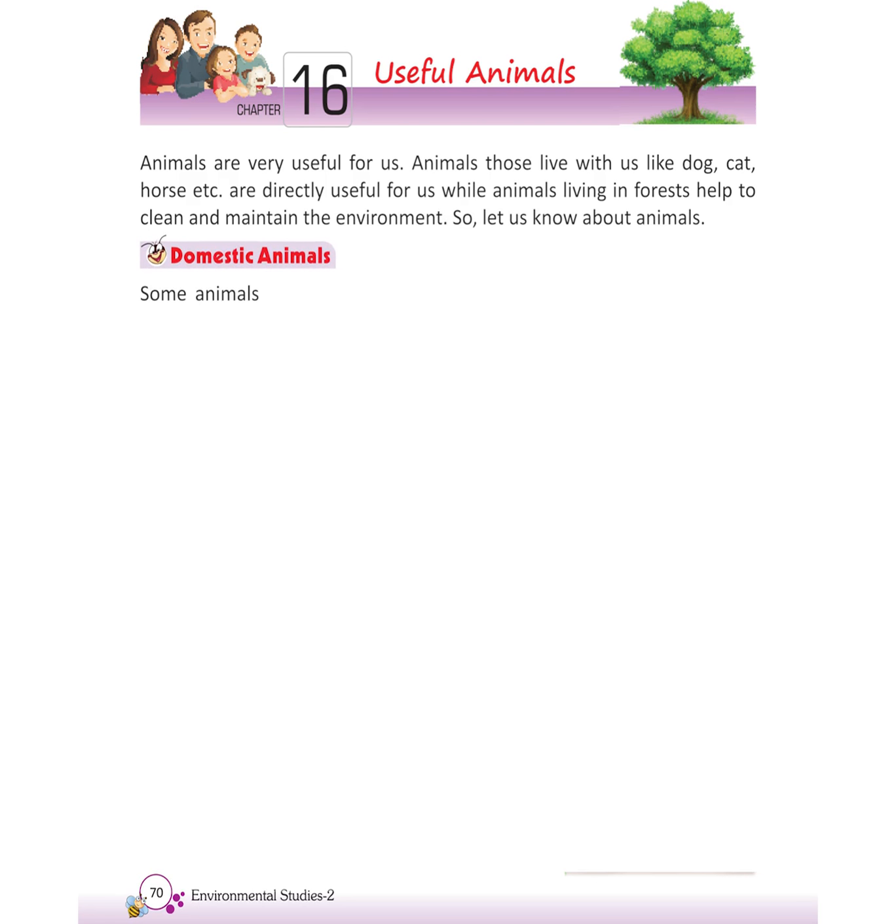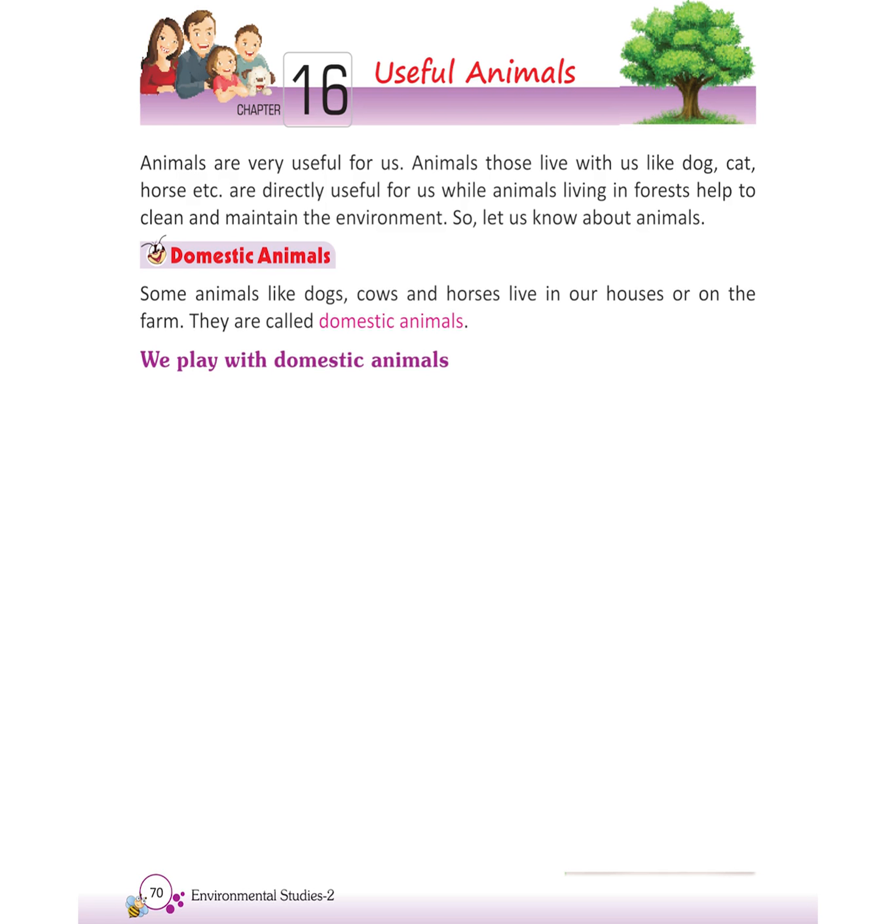Domestic Animals. Some animals like dogs, cows, and horses live in our houses or on the farm. They are called domestic animals. We play with domestic animals. Domestic animals are useful to us in many ways.